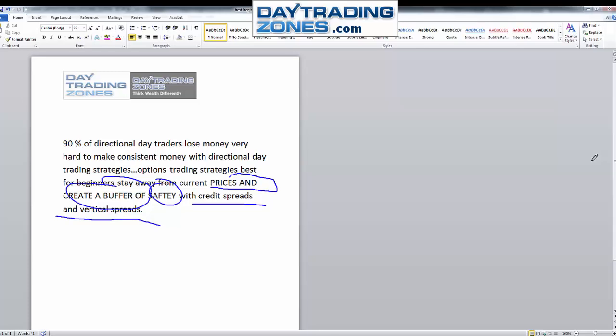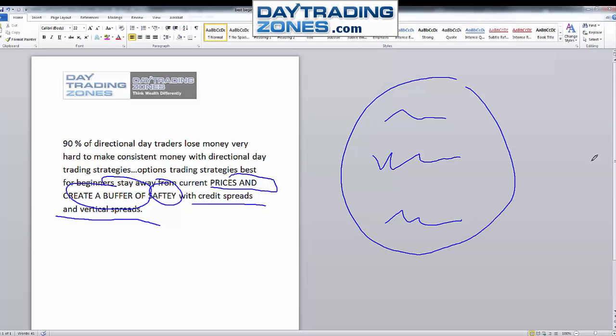To recap: the best options trading you can do is selling income, especially for retail traders. When 90% of day traders lose money, it's very hard to make consistent money with directional strategies. Stay away from the current price, create a buffer of safety with credit spreads and vertical spreads — this gives you the best chance to make consistent money as a beginner, with high probability of success weekly and monthly while refining your trading skills.